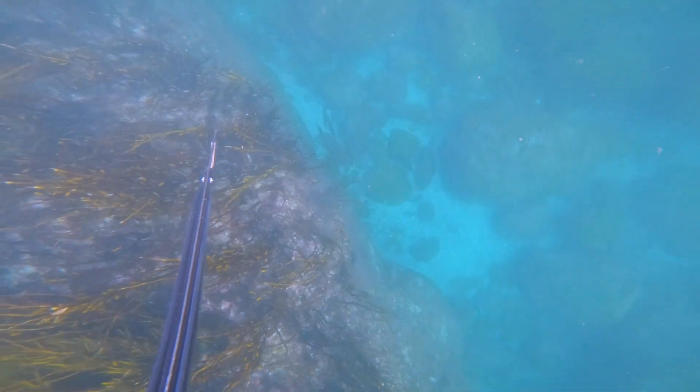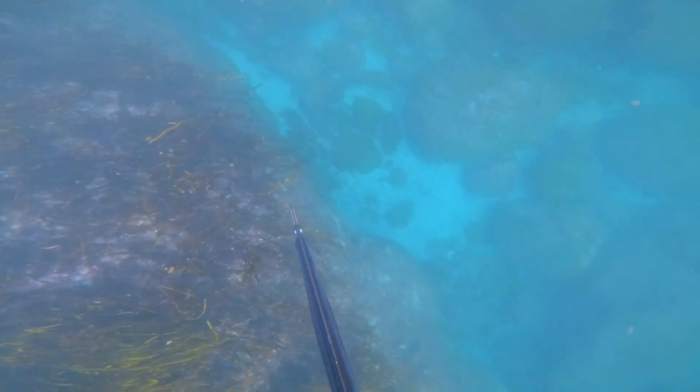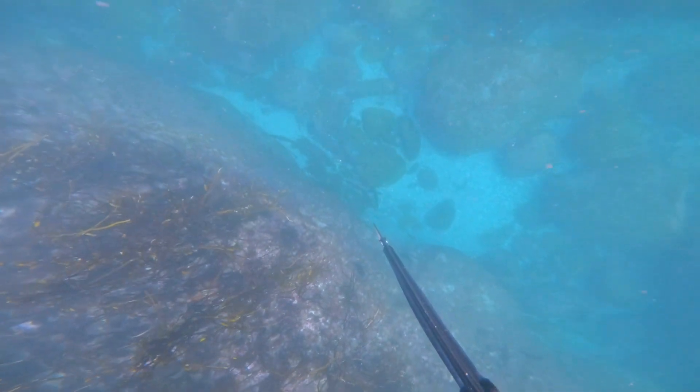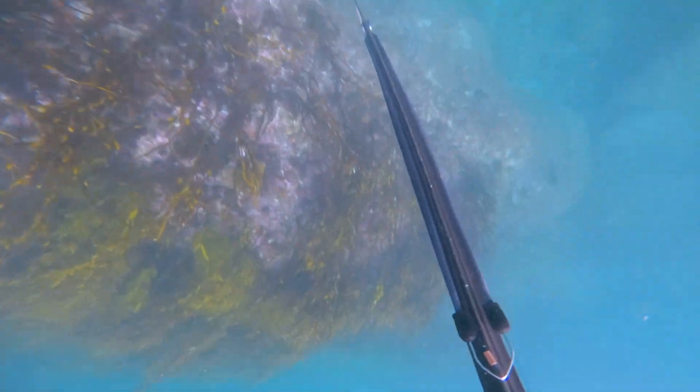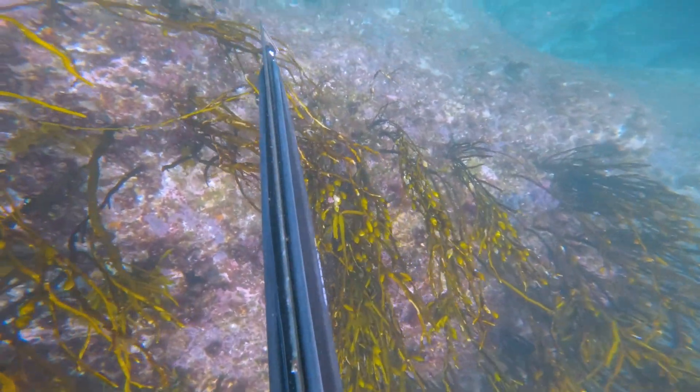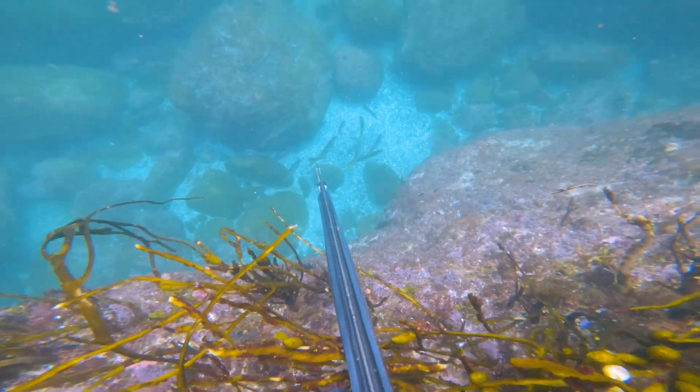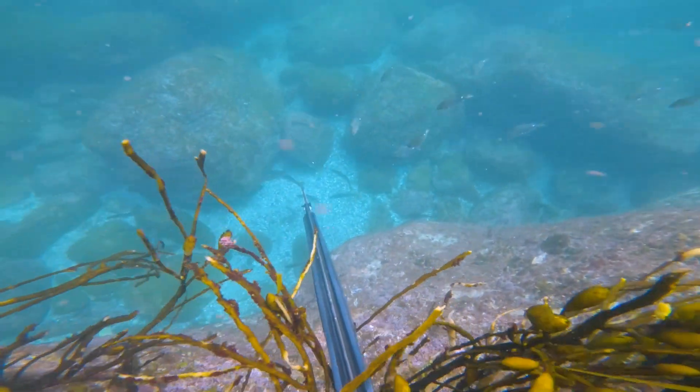So I thought I'd hunt around and see what else I could find. Here is a small school of pike, and I thought they're pretty nice eating, so I'll just grab one of the pikes to stick in the bag with the salmon. It's a fairly easy shot.